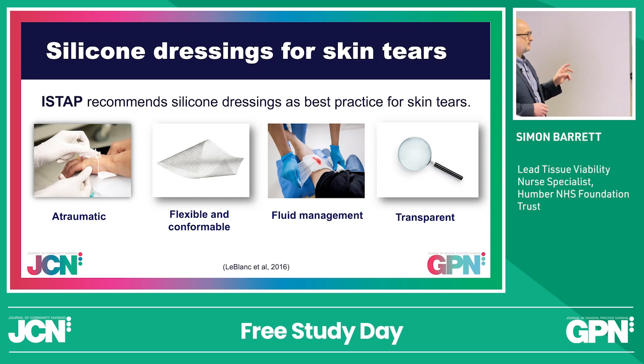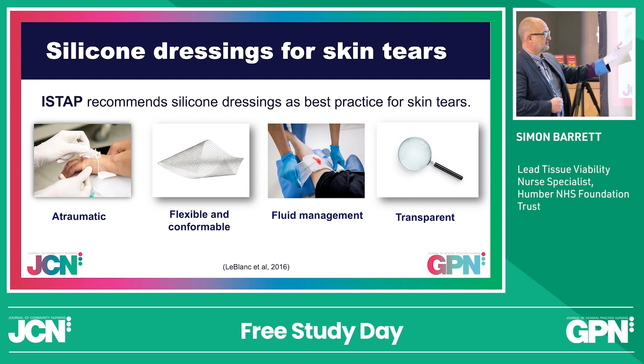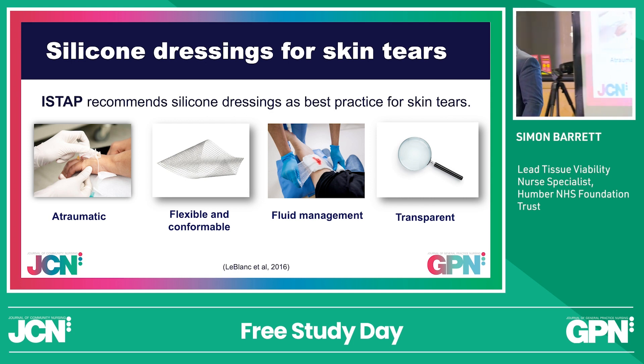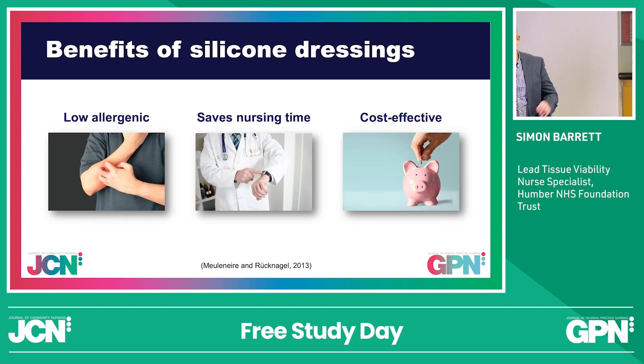Again, the International Skin Tear Panel recommends silicone dressings. They're atraumatic, they're flexible, they're conformable. They will allow for fluid management because it'll go through onto the secondary dressing. We're okay to change the secondary dressing, just don't disturb the primary for five to seven days. Allow it to take effect.